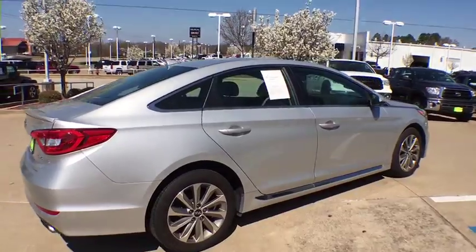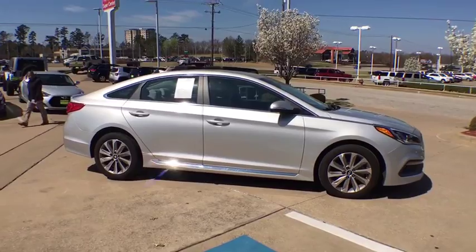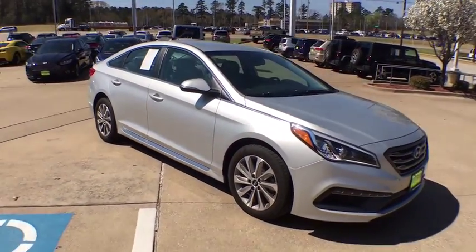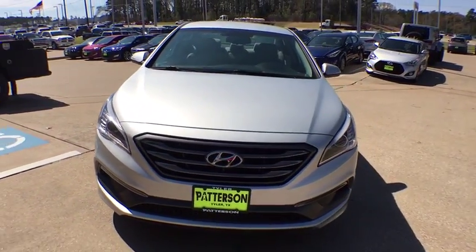Keyless entry, backup camera, power steering, driver lumbar, adjustable steering wheel, aluminum wheels, ABS four-wheel, four-wheel disc brakes, cruise control, auto off headlights, front wheel drive, rear defrost, AM FM stereo radio.